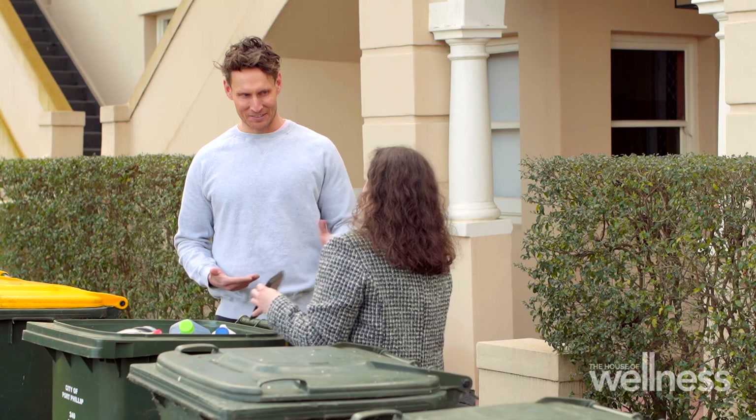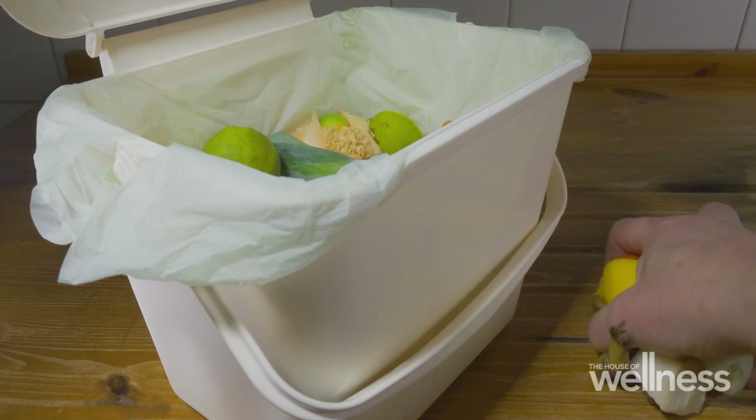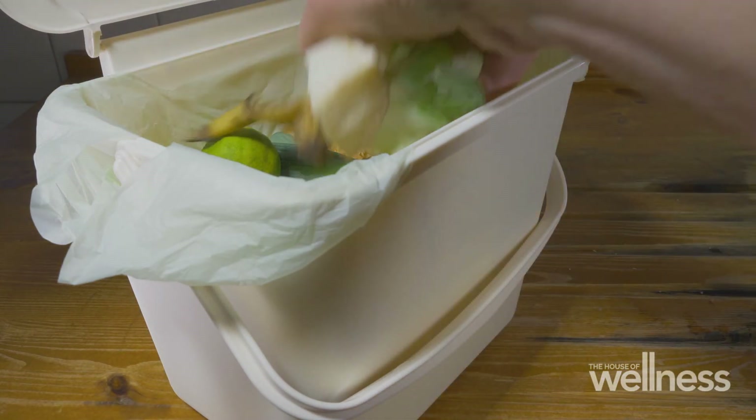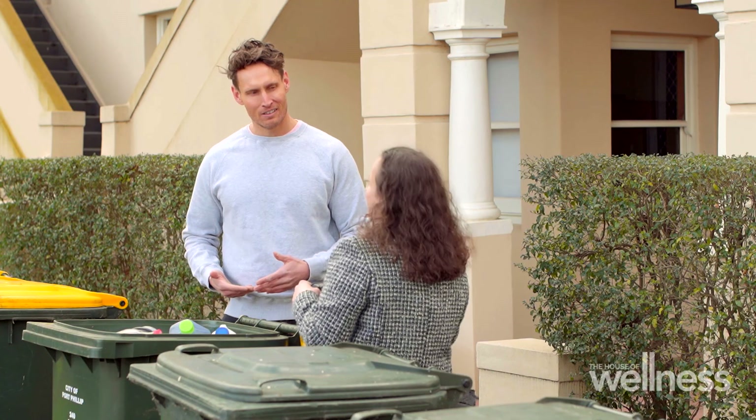So that's one to six — is there a seven? Yes, seven is the last number, and seven is 'other.' It could be a degradable plastic, a compostable plastic — there are 20 or 30 different types of plastics in that category. Typically it's not taken in your council recycling bins. Councils do vary in what they can and can't recycle, so if you want to be sure about what will be recycled, just jump onto your council website — they've got great information.